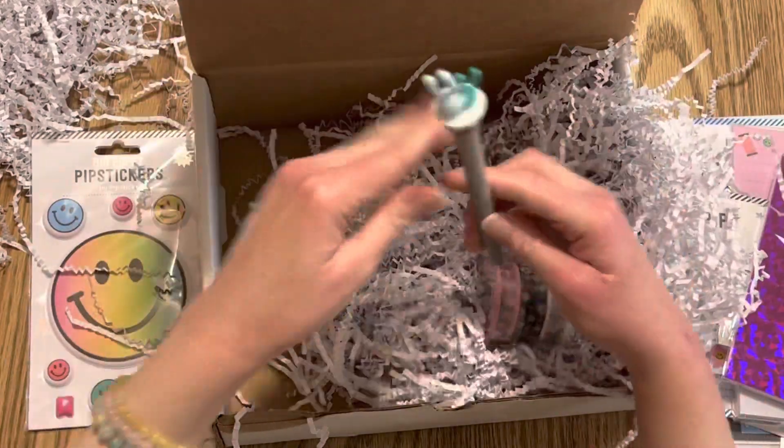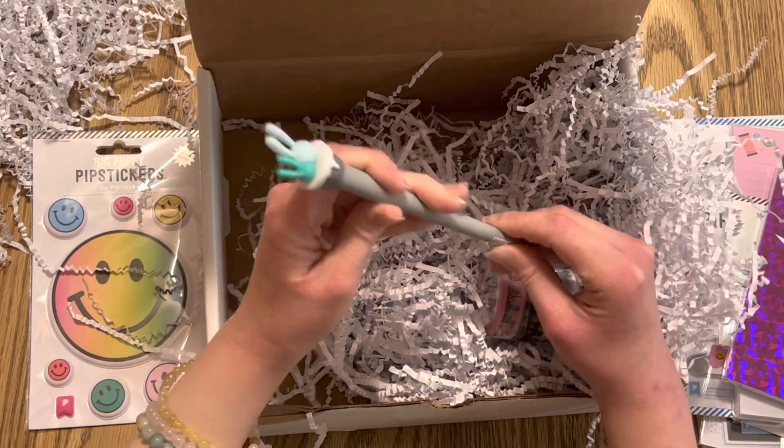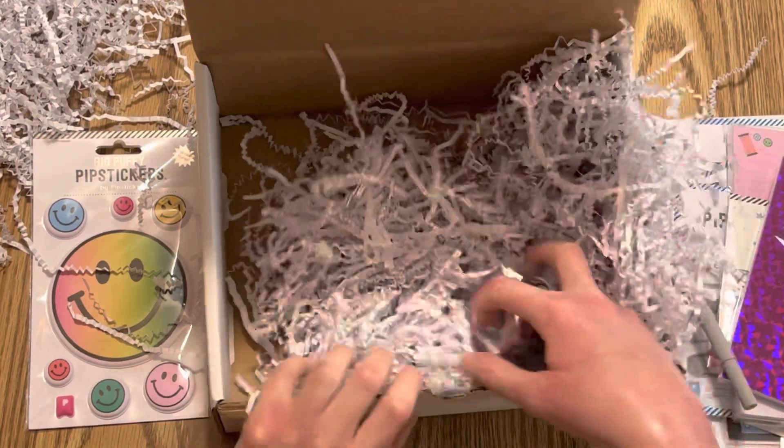Wait, not last but not least quite yet — before I show the washi, we have a cute little pen. It's probably black ink and it has little bunny ears at the top, I think. Okay, I'll move this out of the way — that's just the last thing.